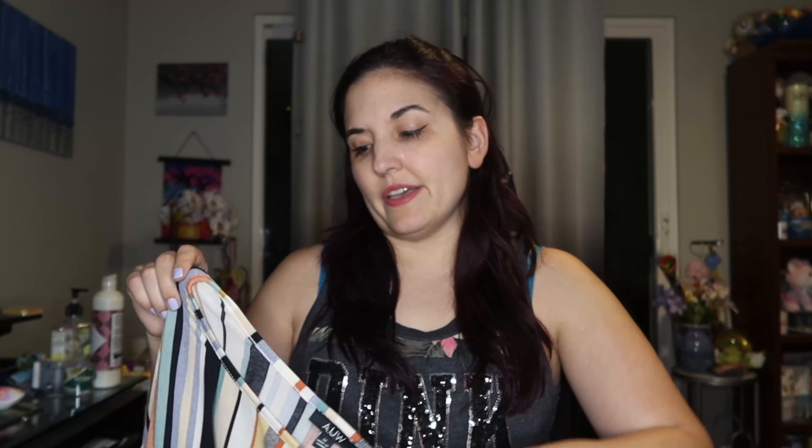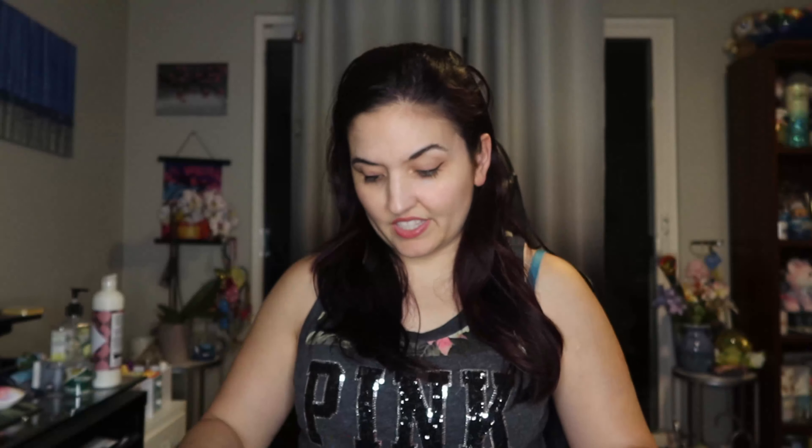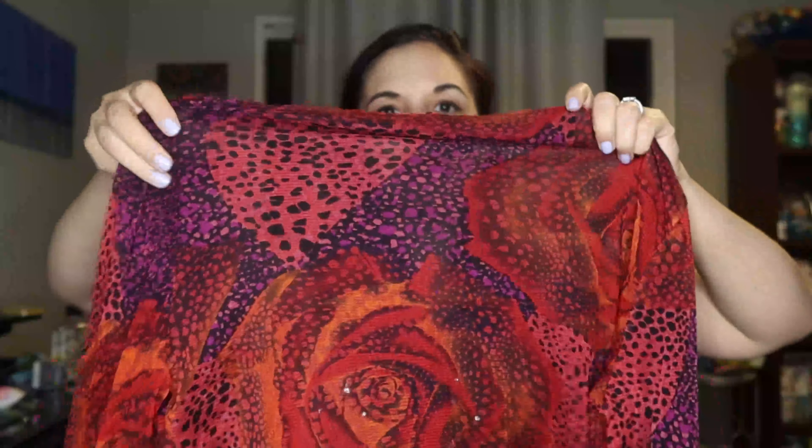This one is by AUW — never heard of that brand — but it has these stripes and it's a size medium, not really my colors, otherwise I'd consider keeping it. It has one of those little tie knots at the bottom, and a little hint of a cold shoulder. Really nice condition and material. It's probably good that some of these things aren't my size or style, because that's the issue I always run into with thrifting — I want to keep everything.